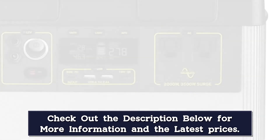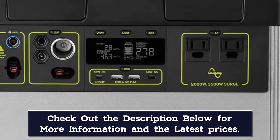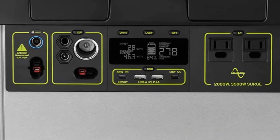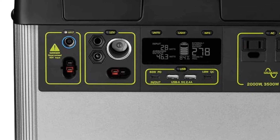It has a maximum input of 600W, which would allow it to fully charge in just 3 hours, provided you have the proper charging equipment. The included 120W charger ups the total time to 14 hours. Using just one of Goal Zero's 100W solar panels would take 18 to 36 hours to recharge it.